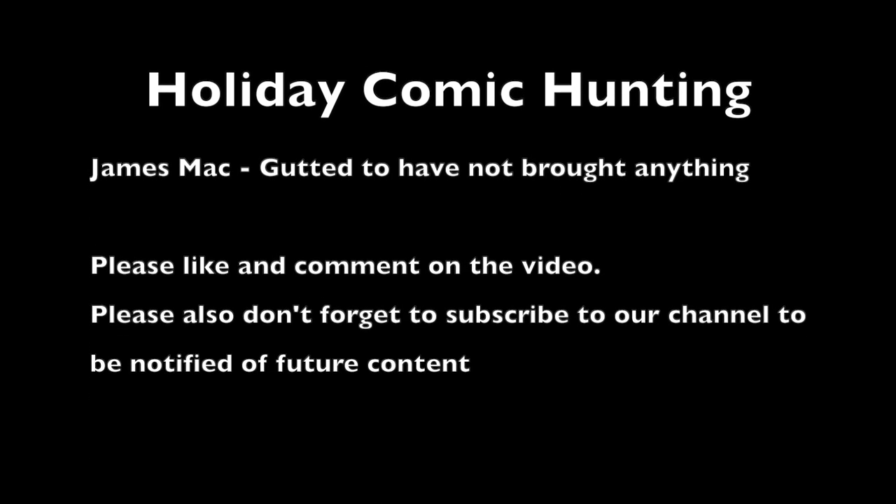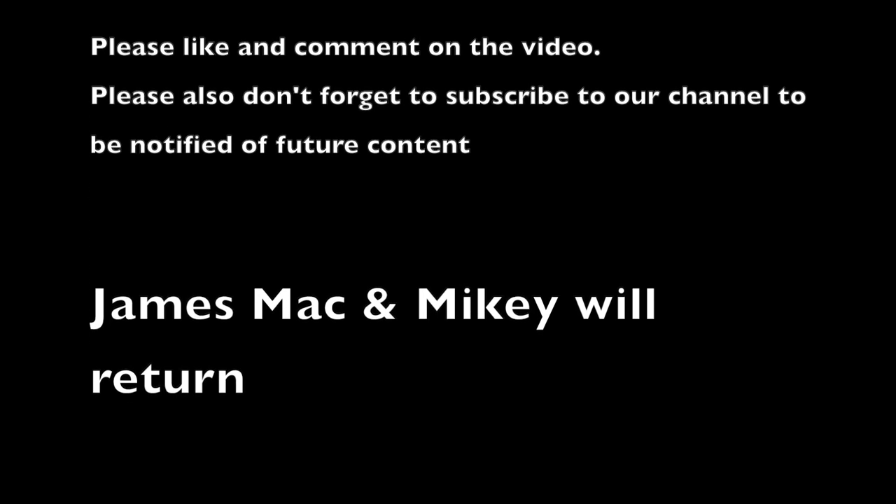I hope you enjoyed this showcase and if you like the content please subscribe and like the video. Thank you.